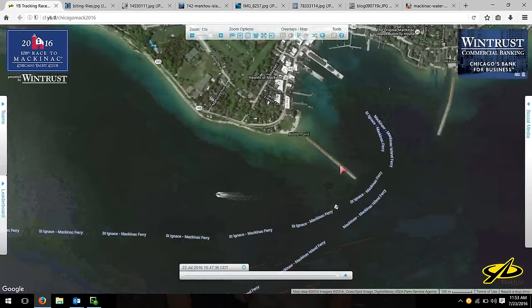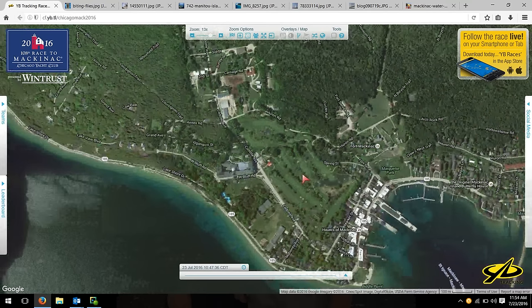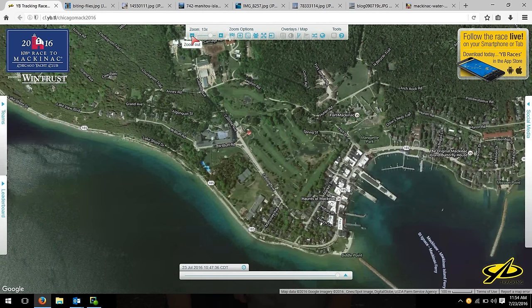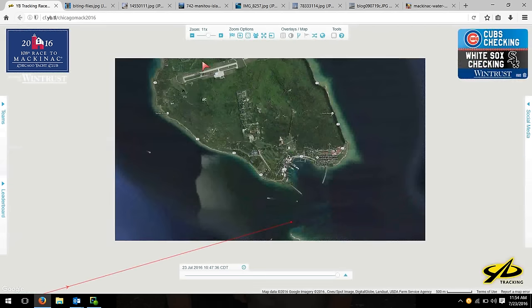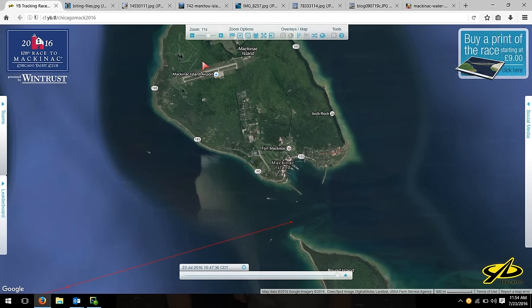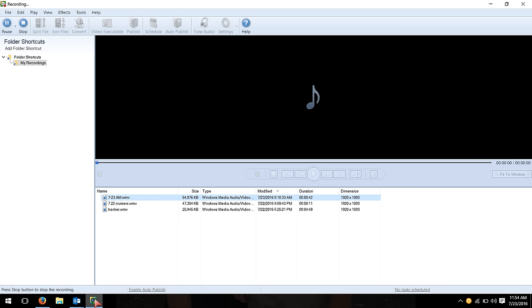Once you make it across the finish line, you go into the harbor and then there's the Pink Pony — we all talk about the Pink Pony as the place to go have a dark and stormy after the race. There are lots of great friends of the race on the island, including the Grand Hotel. So those are some of the highlights of the race: part one is getting across the lake, part two is making it through the Manitou Passage and up to Grey's Reef, and part three is the drag race from Grey's Reef all the way to the finish line between Round Island and Mackinac Island. I hope this helps, especially those of you who are new to the race. Please, if you have any questions or comments, contact me on Facebook or Twitter. Take care, bye.